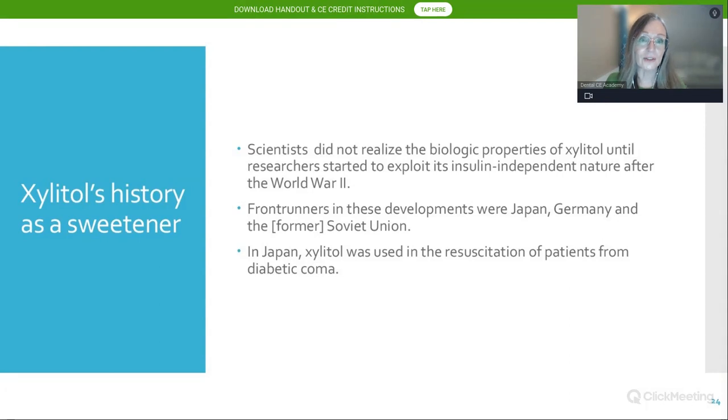Scientists did not realize xylitol's biologic properties until researchers were forced to exploit its insulin-independent nature following World War II. Frontrunners in these developments were Japan, Germany, and the former Soviet Union. In Japan, for instance, xylitol was used to resuscitate patients from diabetic coma.